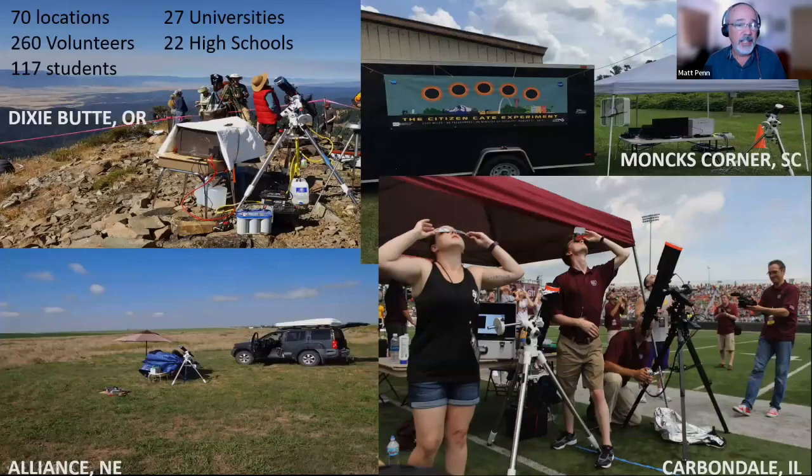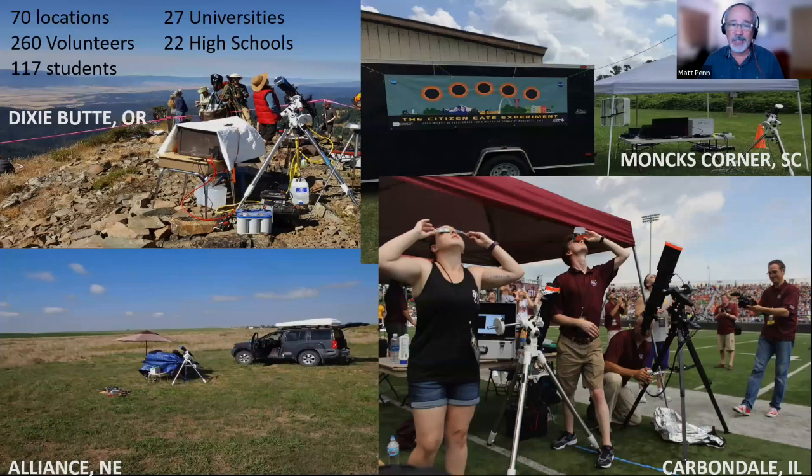On the day of the eclipse, we had our sites across the country with a variety of situations: mountains in Oregon, farmers' fields in Nebraska, three or four stadium sites where students were in the middle of 10,000 cheering fans. There were 117 students from graduate students down to an eighth grader as part of a three-person team.